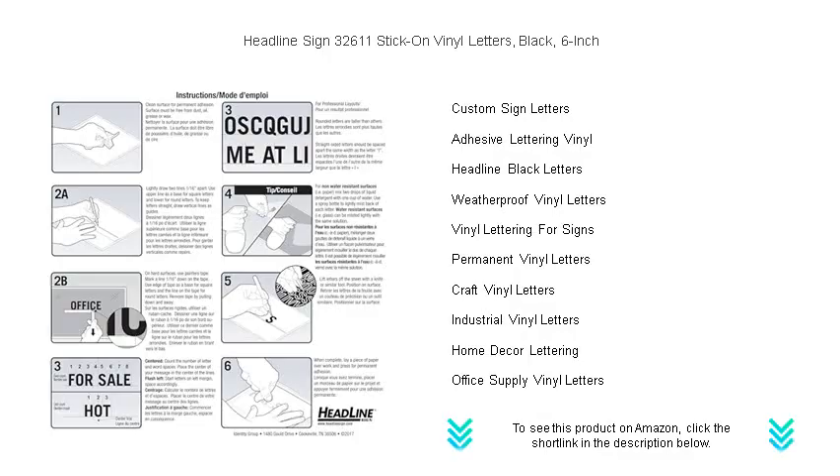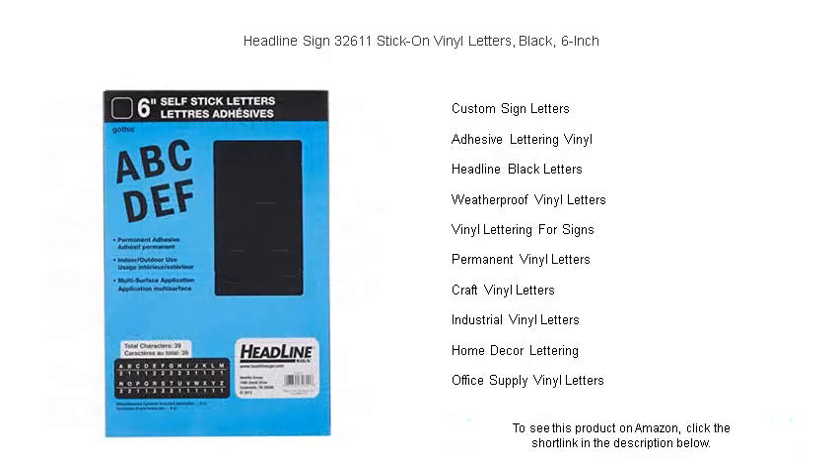Say it bold, say it loud, say it clear. Get your hands on these versatile adhesive letters now and start making an impact that sticks.